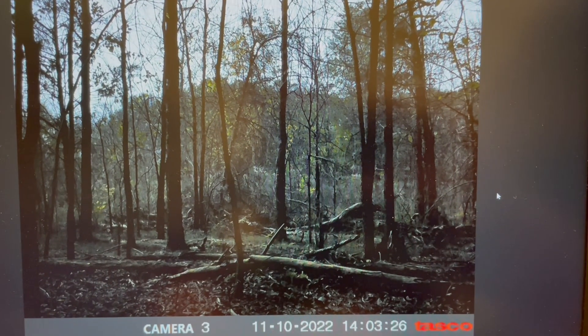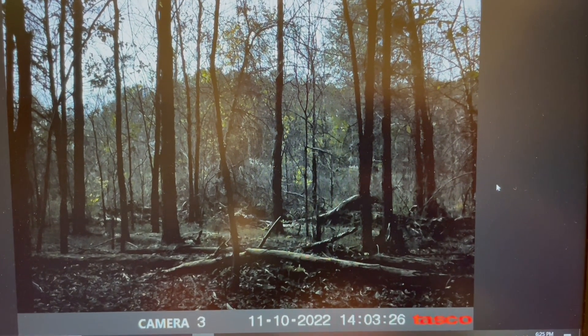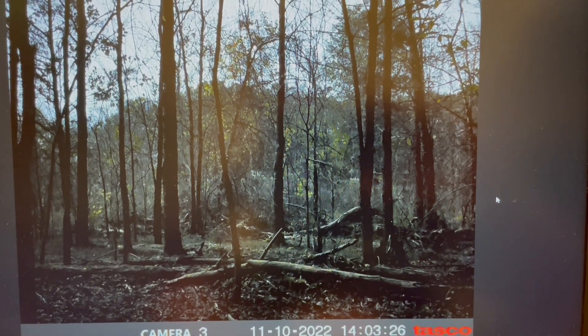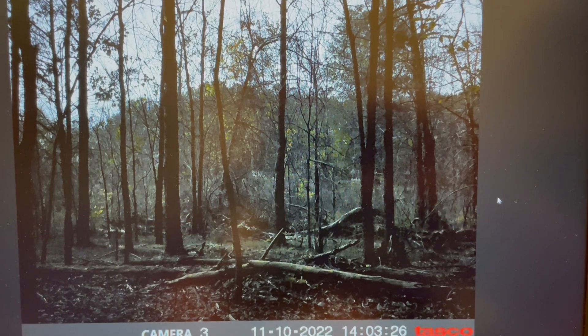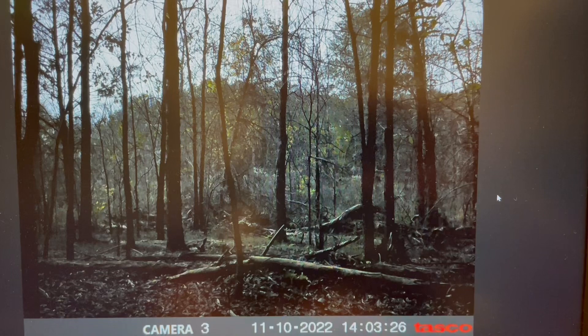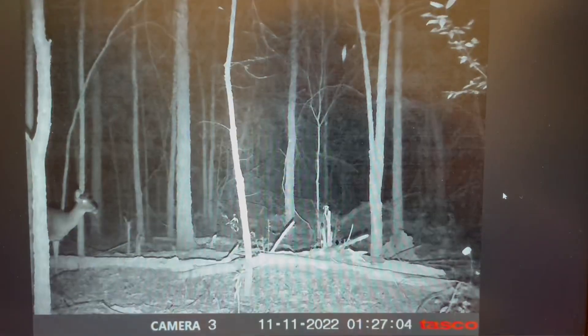Alright, so here we are. We're going to view these cameras that we put up. It looks like I'm in need of some new cameras because one of them is not working at all, and this one goes from bright to dark. It missed some things — I had some good tracks.